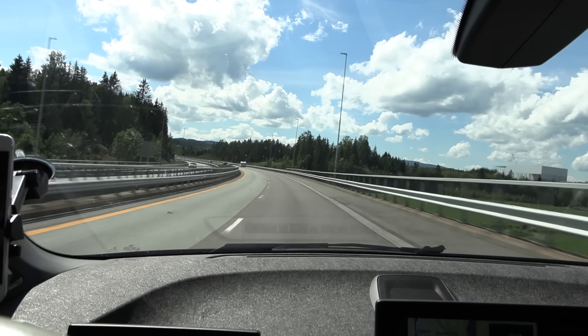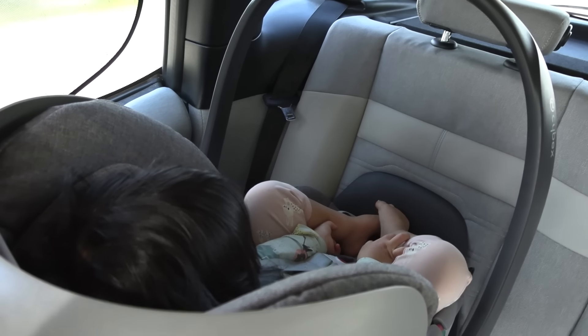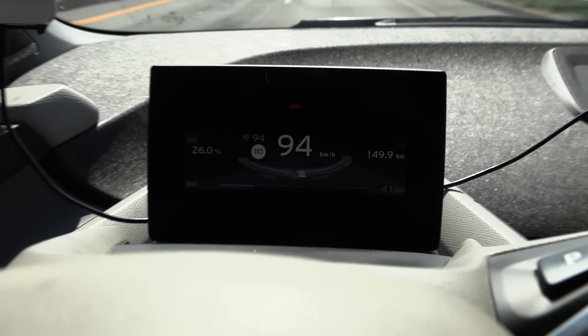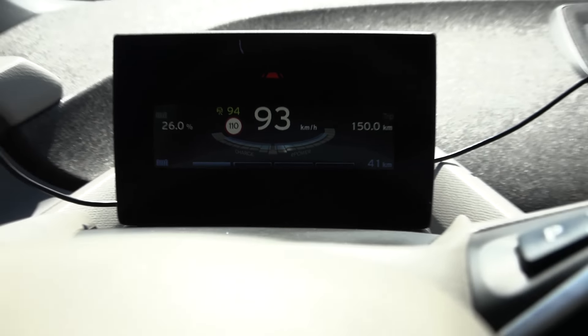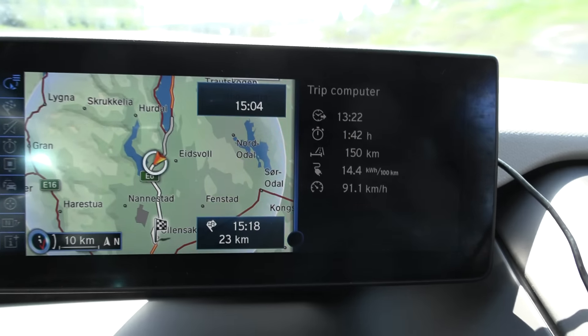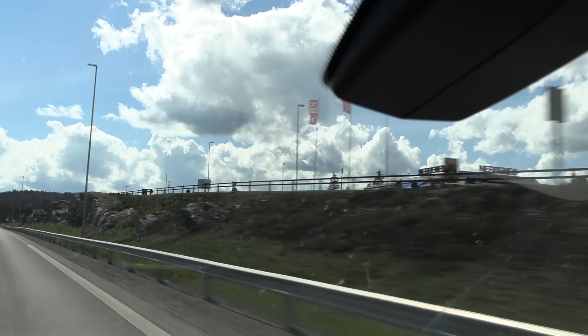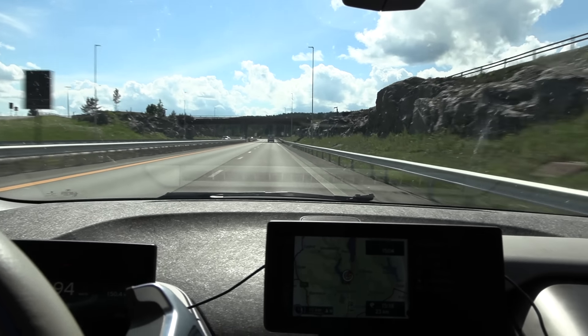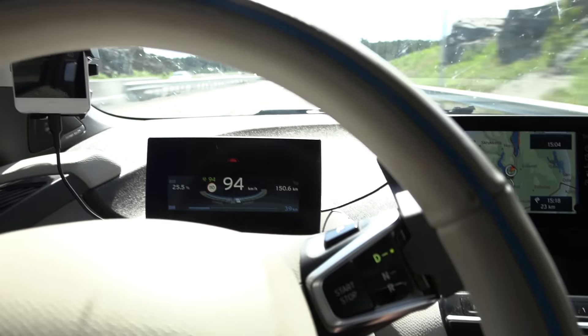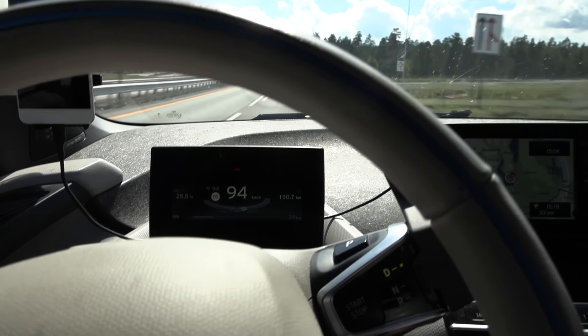We are getting close to Nebbenes now, and the baby in the back is awake. We have done 150 kilometers and 26 percent remaining. The consumption is 144 watt hours per kilometer — we had tailwind on the way back and headwind going north. Simply amazing consumption on this BMW. We're almost there, around 25 to 30 kilometers left — that should be a good measurement.